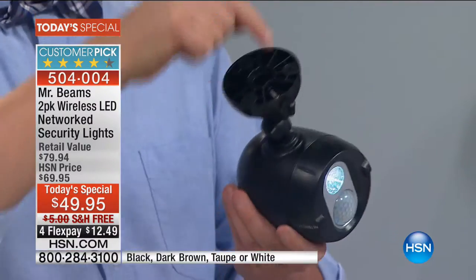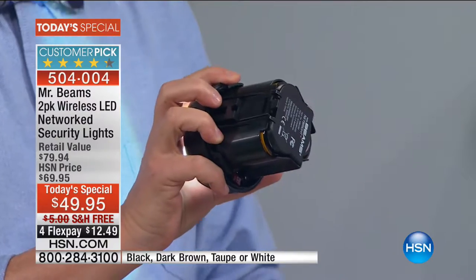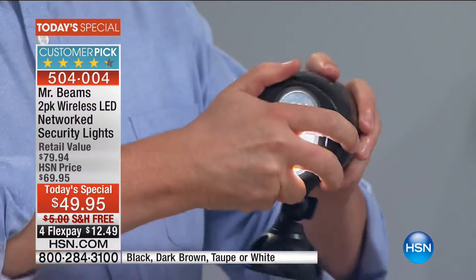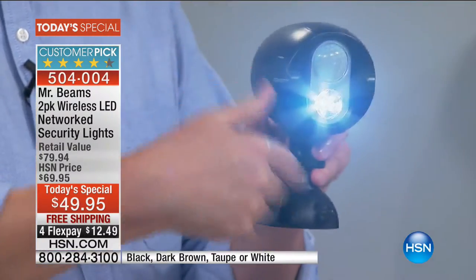No wires — nothing to plug in, nothing to wire, nothing to call the electrician about. They actually use three D-cell batteries. Very simple — you pop three D-cell batteries inside, then you seal it up. This is weatherproof, so it's going to work year after year, all throughout the year.